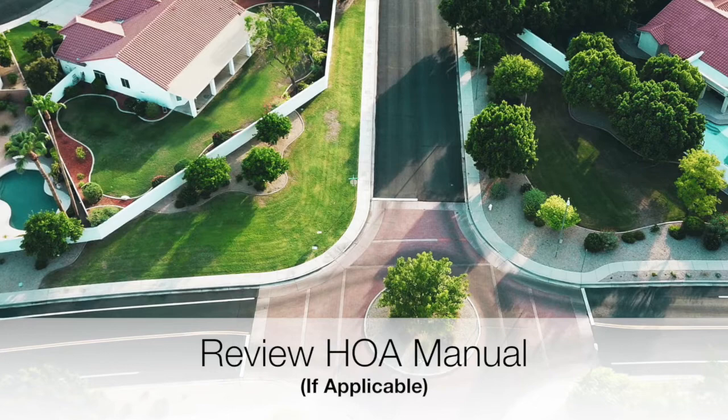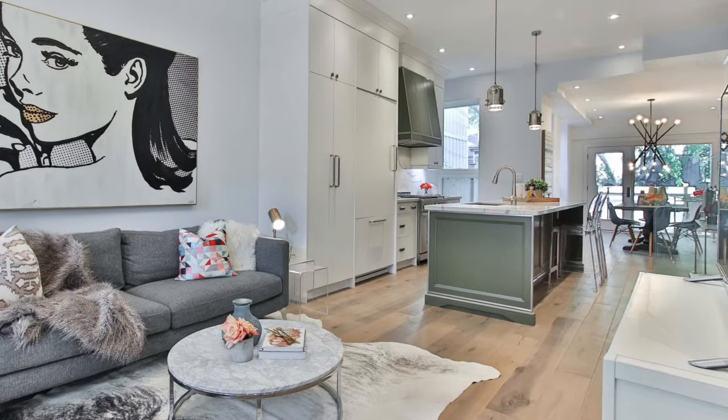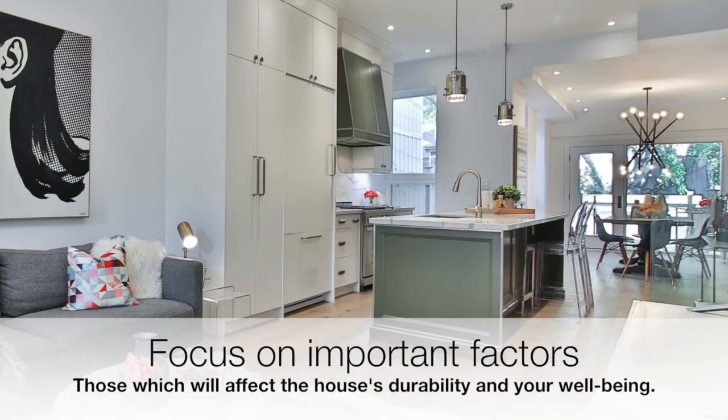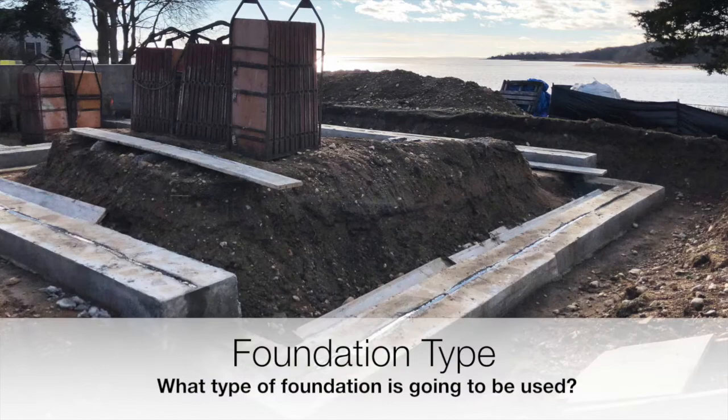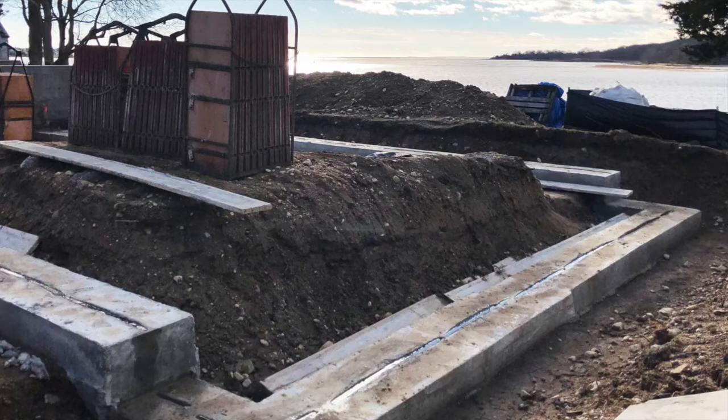Number two: construction methods and materials. When visiting a new development, you can be overtaken by how beautiful the model homes look — everything is new and shiny. However, it's important to get a hold of our emotions and focus on the important factors, those which will affect the house's durability and our well-being. For example, you want to be aware of the foundation type being used. Is the house going to be built on a concrete slab or is it going to have a crawl space? These different methods will affect many factors, including future maintenance.